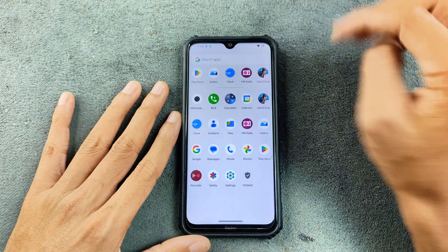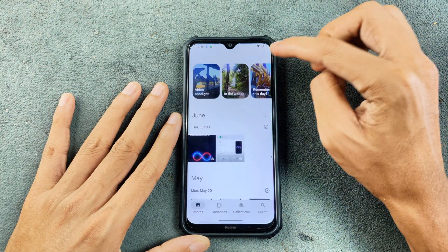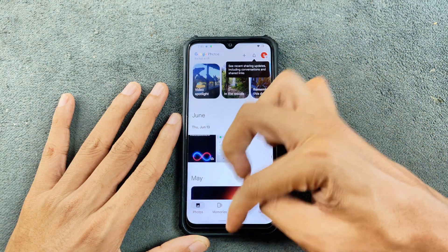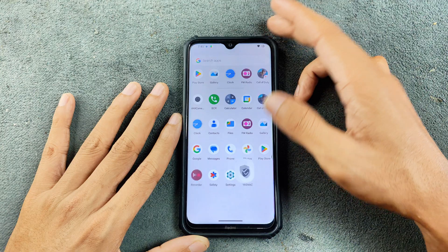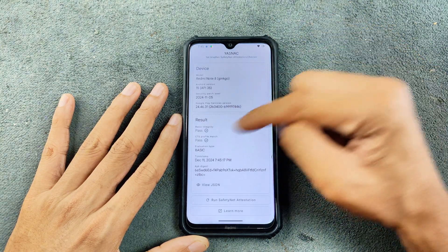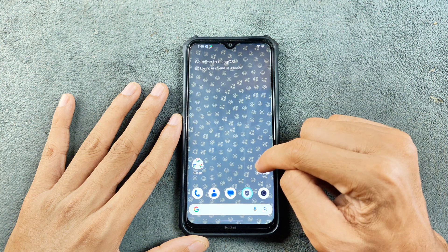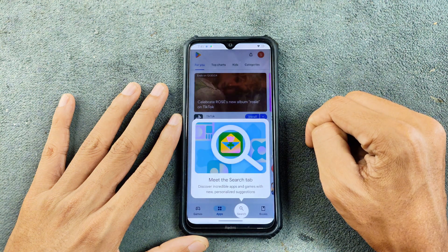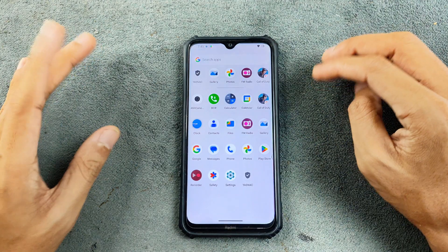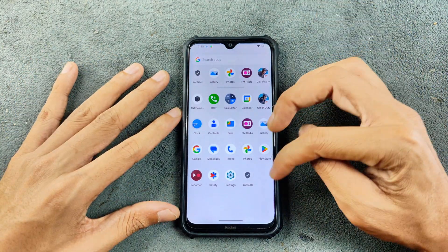In the Photos section, we have unlimited photo storage. In terms of Safety Net, it passes, so you can use banking applications. Checking Google Play Protect certification, the device is also certified.